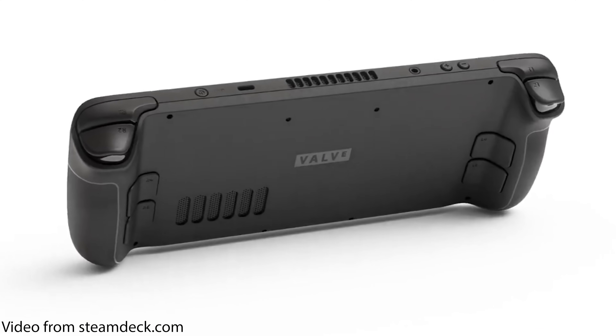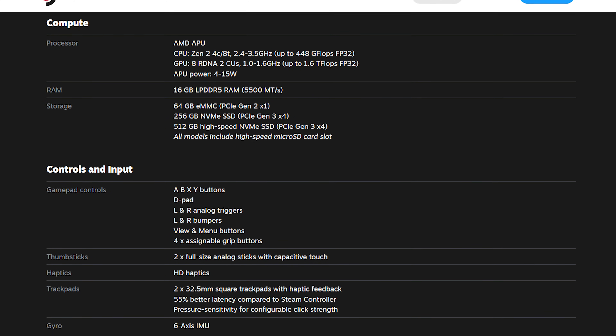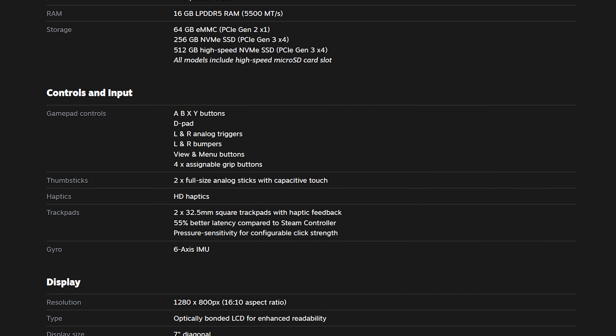What I'm concerned with today is the performance of the device, featuring a 4-core 8-thread Zen 2 CPU and an 8-core RDNA2 GPU, with 16GB of LPDDR5 running at 5,500 megatransfers a second. All of this should perform pretty well, considering it's only using an 800p screen — that's a 1280x800 screen — which is kind of an odd resolution.